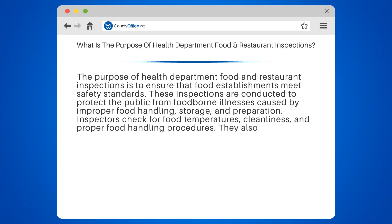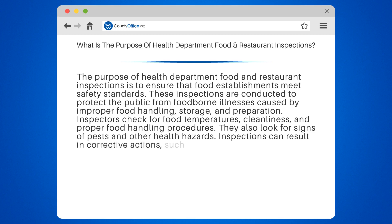Inspectors check for food temperatures, cleanliness, and proper food handling procedures. They also look for signs of pests and other health hazards.